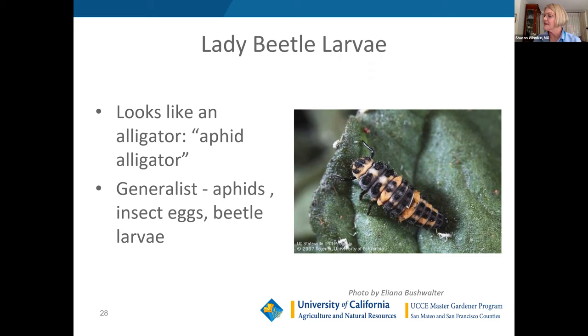In the beetle family we have predaceous ground beetles — you've probably seen these in your soil or under mulch. They feed on soil-based larvae, snails, and slugs, and break down organic matter. The soldier beetle, red and black, is one I see frequently in my garden — it eats aphids, eggs, beetles, and moths, and often visits roses for pollen.